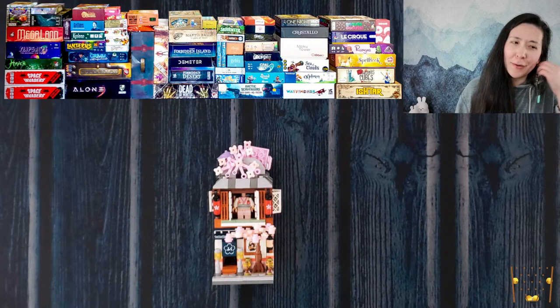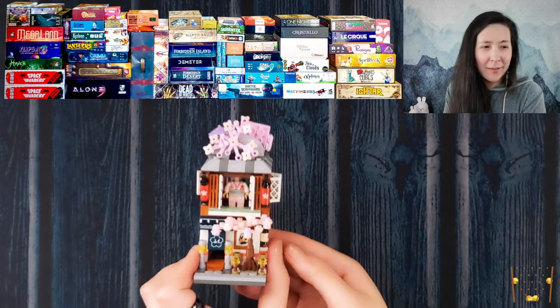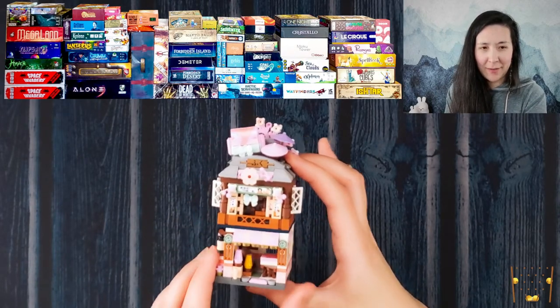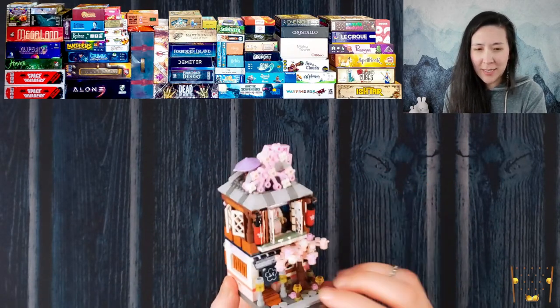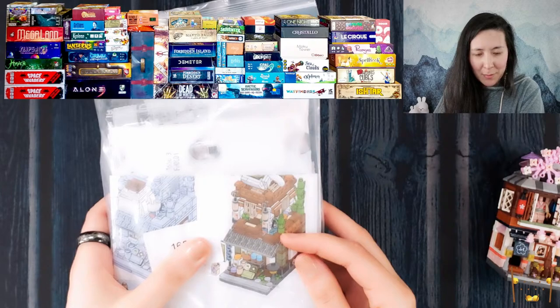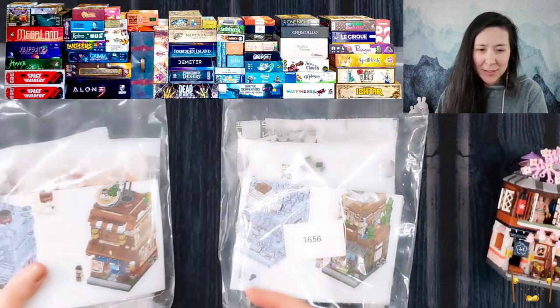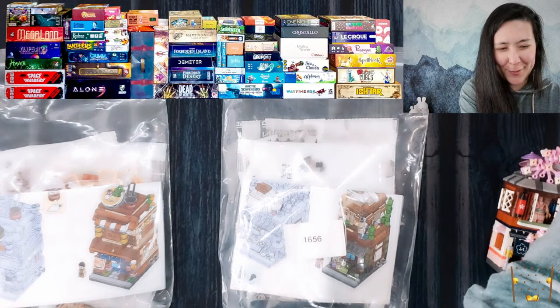While we're doing that, I figured I would do a little build. The first house I ever built was this clothing fabric shop, which was really fun. Today I have two options: I think it's a tea shop or medicine shop, and then I also have this ramen shop. I'm not sure which one I'm going to do — if you guys have any suggestions, let me know.